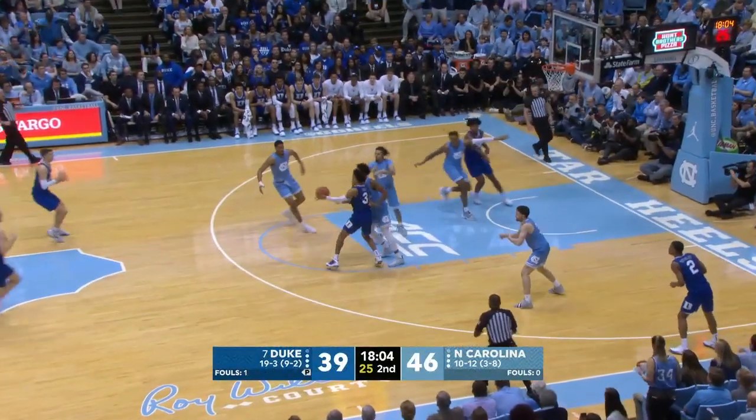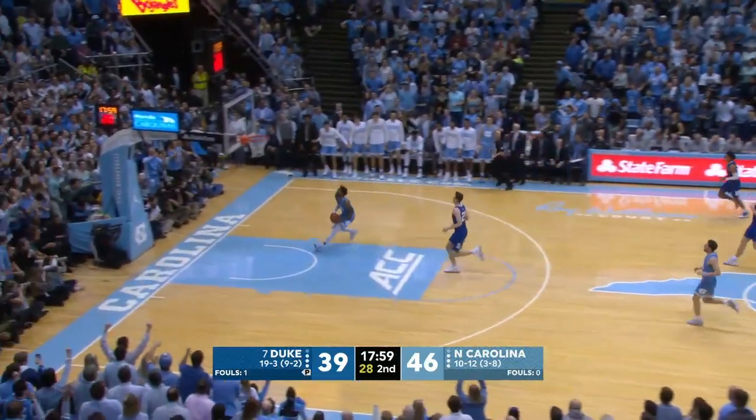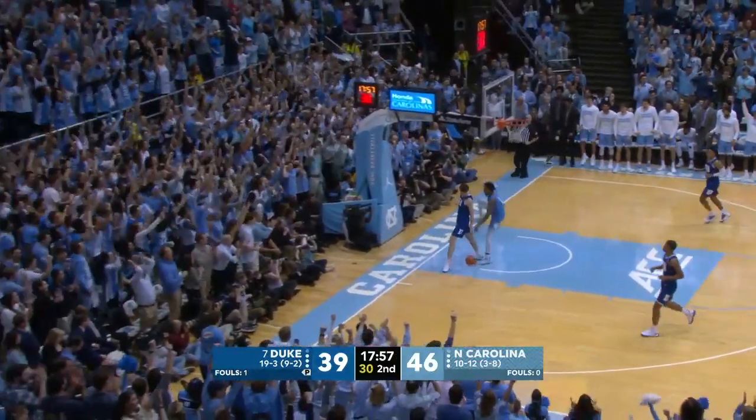Duke trying to push it the other way. Jones lost the basketball, able to come up with it — loose. Brooks with a long pitch ahead to Black. He's going to get the uncontested two-handed throw down.